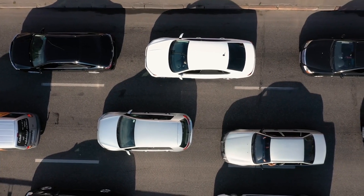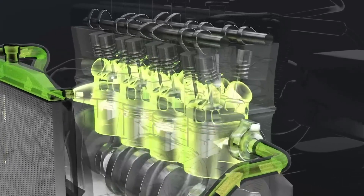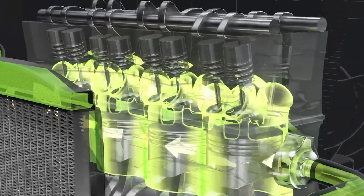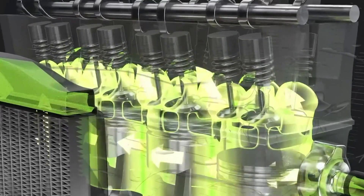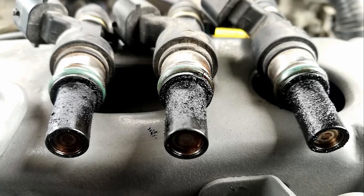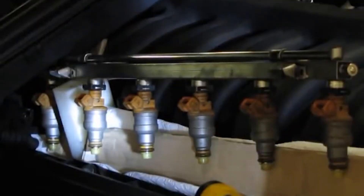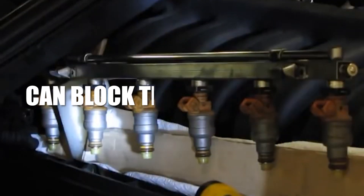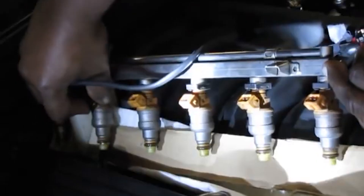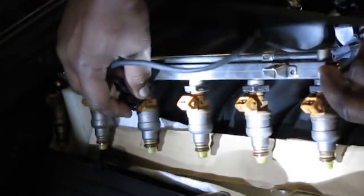Idle issues can also start in the fuel system. For the engine to idle smoothly, it needs a steady mix of air and fuel. If that balance is off, the engine can struggle to stay running. One thing that can throw off this balance is clogged fuel injectors. Over time, deposits from the fuel — like carbon or varnish — can block the injector tips. When this happens, the fuel spray becomes uneven or weaker, and the engine doesn't get the right amount of fuel at idle.